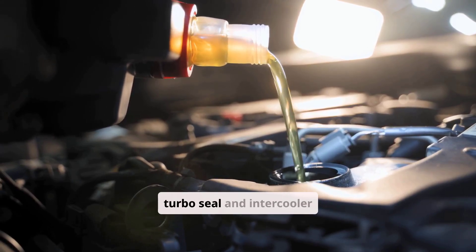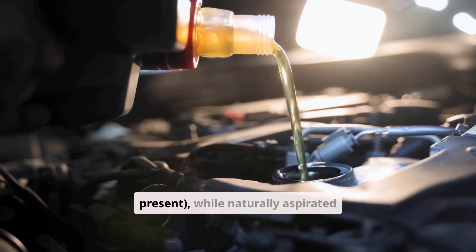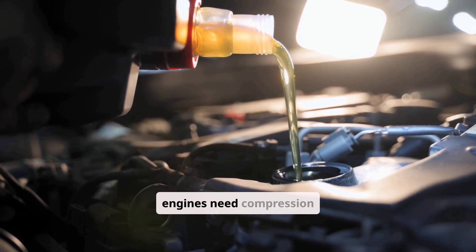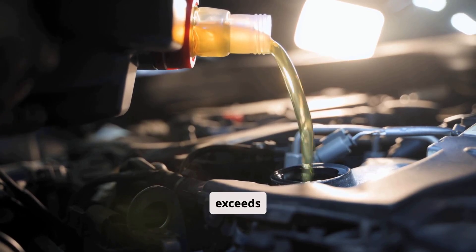If the PCV system is functional, determine turbo status. Turbocharged engines require turbo seal and intercooler checks — replace the turbo if oil is present. Naturally aspirated engines need compression tests; proceed with mechanical repairs if leakage exceeds 20%.